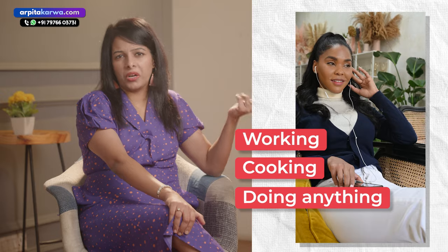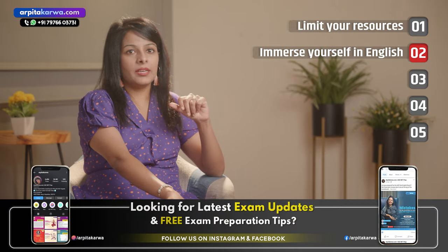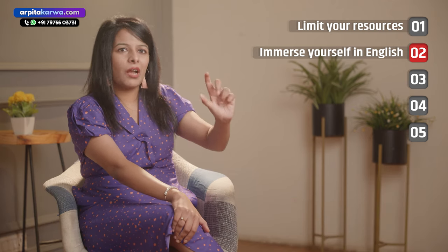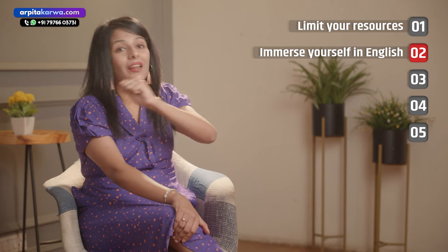Another thing you can do is listen to English songs whenever you can — when you are working, cooking, or doing household chores. Start with listening to them with lyrics and later without lyrics. Listen to the same songs again and again so that you understand the accent and how the words are pronounced.